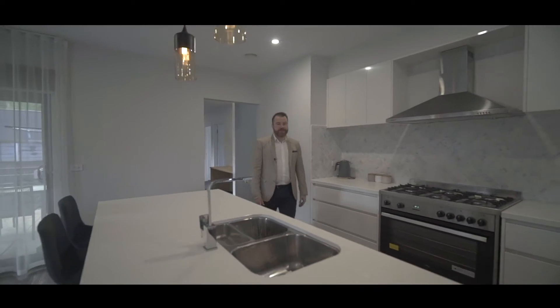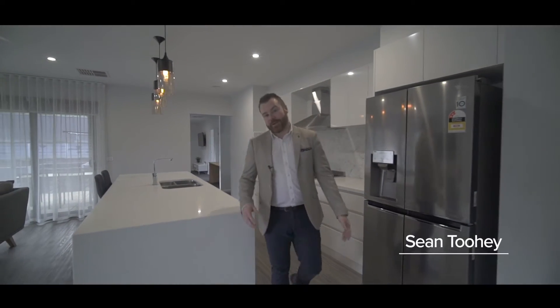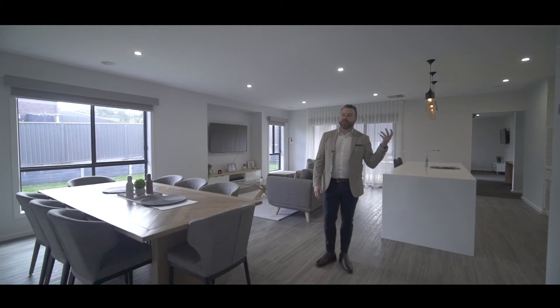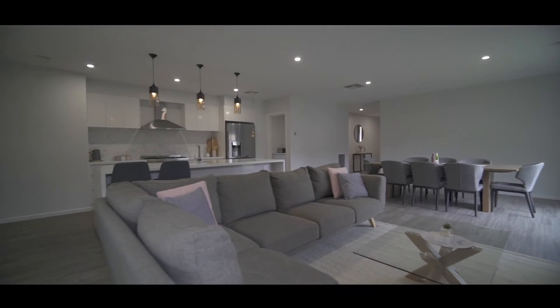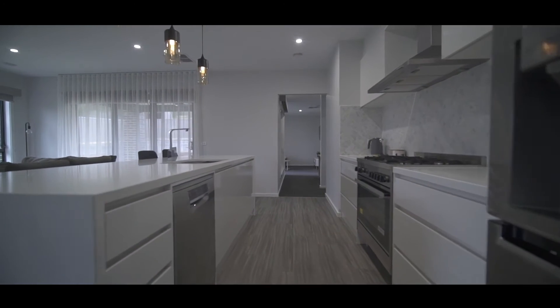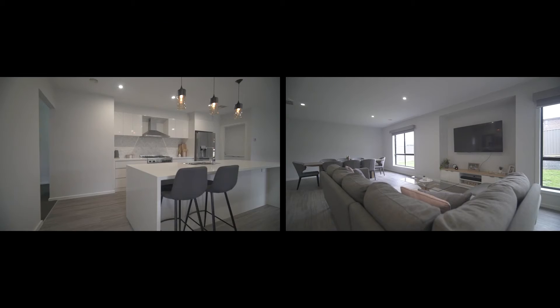This stunning modern home is in practically brand-new condition. Just 12 months old, we've got four bedrooms, two bathrooms and two separated living spaces. We've got this enormous open-plan kitchen, dining and living area, plus a kids retreat with a built-in study nook at the rear. Standout features include nine-foot ceilings throughout with square-set cornice, gas central heating and evaporative cooling, a huge walk-in pantry and quality appliances.